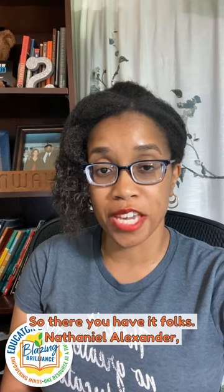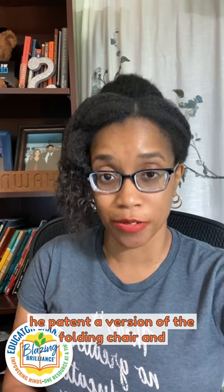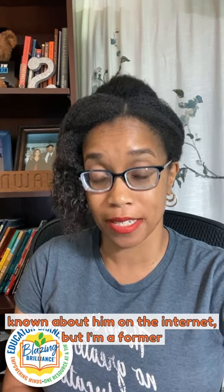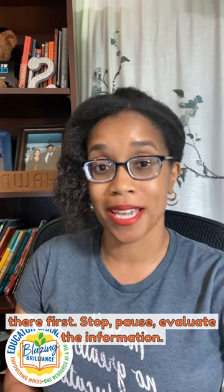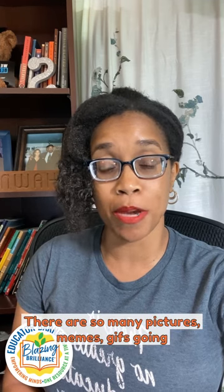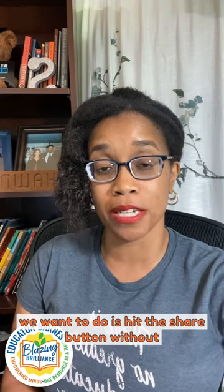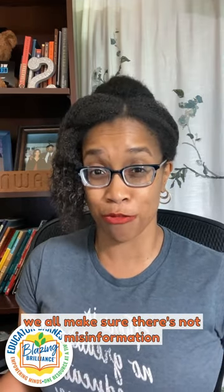So there you have it, folks. Nathaniel Alexander patented a version of the folding chair, and he was a black man. There's not much information known about him on the internet. But I am a former English teacher, so let me give you some advice. Don't try to be TMZ — don't try to get stuff out there first. Stop, pause, evaluate the information. There are so many pictures, memes, and GIFs going around social media, and the first thing we want to do is hit the share button without verifying the sources. Matter of fact, you should verify what I just shared — that's how we all make sure there's not misinformation out there in the world.